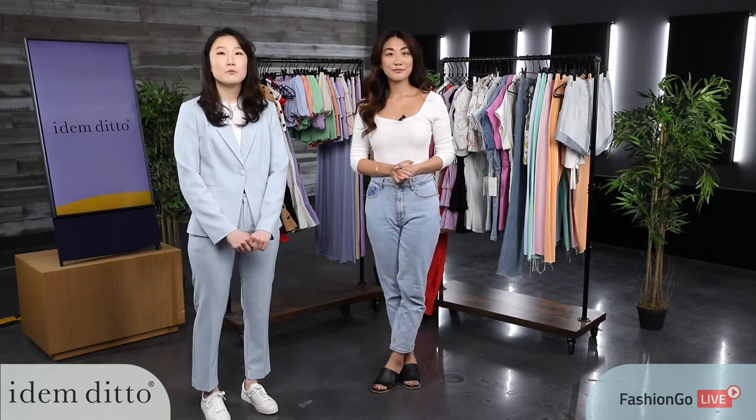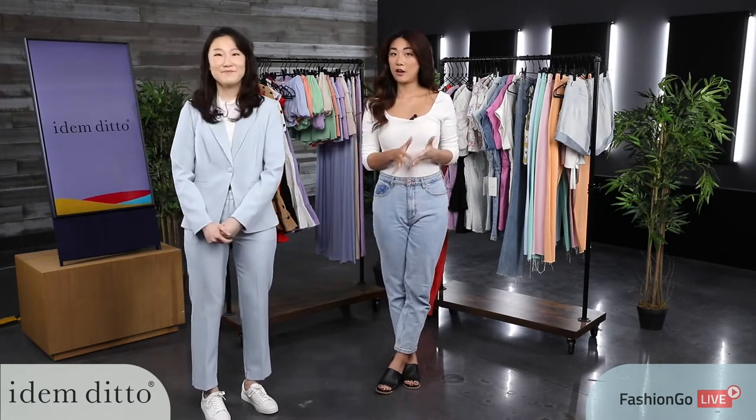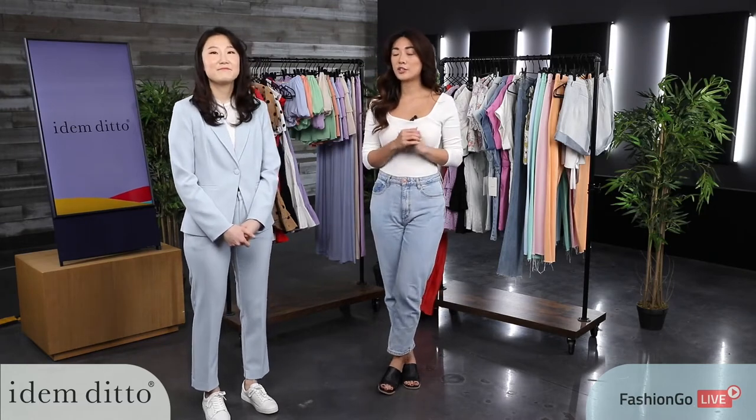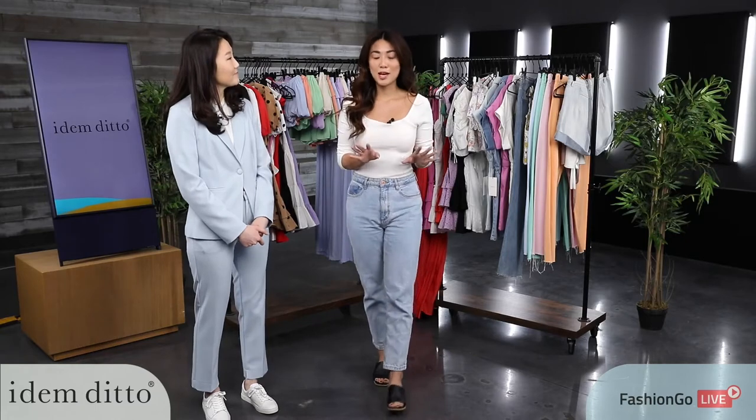We are having a 20% promotion on all items with a $200 order minimum, starting today till Thursday. So Thursday is the cutoff, guys, for that 20% off on that $200 minimum purchase. I think after seeing these items you guys will be just fine.